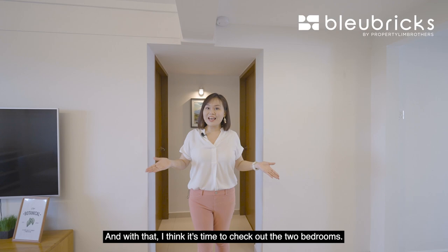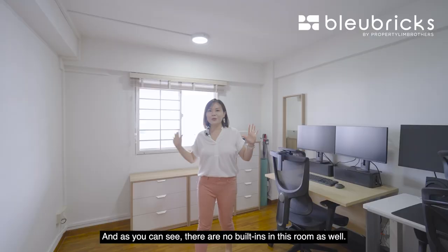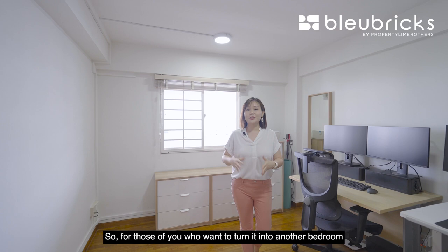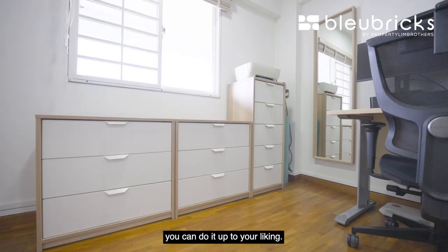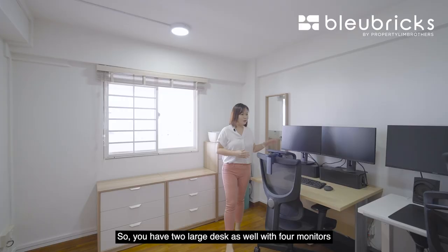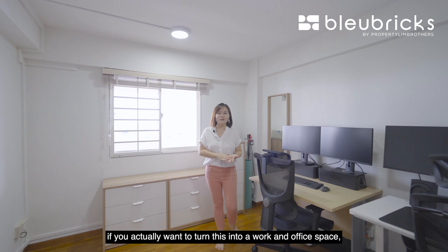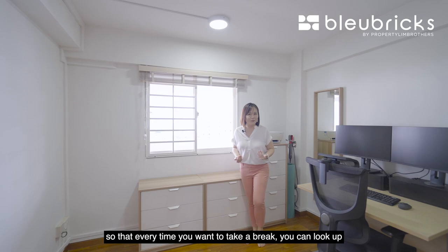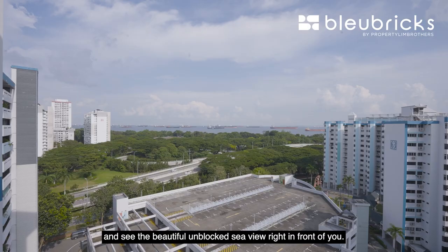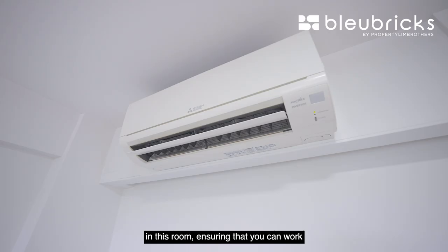Now it's time to check out the two bedrooms. This is the common bedroom and as you can see, there are no built-ins in this room. You can turn it into a bedroom or a work and study office to your liking. The flooring is parquet and our owners have converted it into a gaming station, with two large desks and four monitors across the wall. I would suggest placing your office table so that every time you take a break, you can look up and see the beautiful unblocked sea view right in front of you. Air conditioning has already been installed in this room.